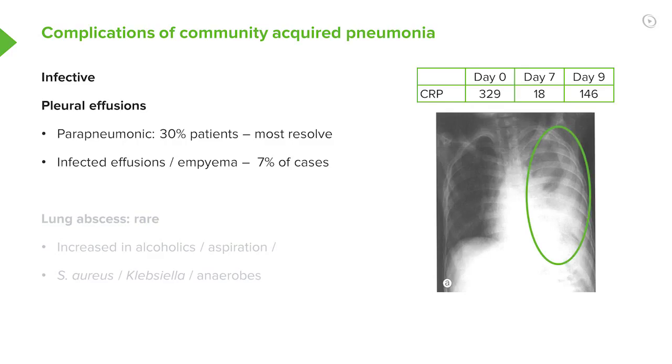This X-ray shows somebody who presented with a left lower lobe pneumonia. The C-reactive protein was very high on the day of admission, about 330. Seven days later, after treatment, it got better, but then a couple of days later they redeveloped a fever and the CRP jumped back up to over 140. The chest X-ray shows some left-sided shadowing — the pneumonia — but also you can see there's some pleural shadowing going up the left-hand side of the chest, reflecting an infected pleural effusion. That diagnosis would be empyema, a complication of community-acquired pneumonia.